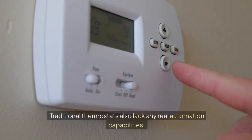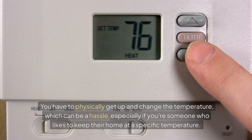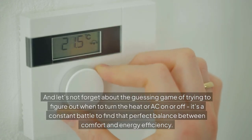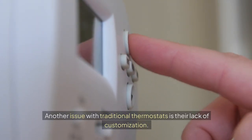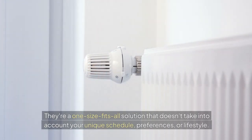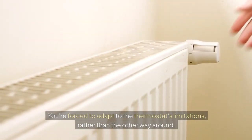Traditional thermostats also lack any real automation capabilities. You have to physically get up and change the temperature, which can be a hassle, especially if you like to keep your home at a specific temperature. And let's not forget about the guessing game of trying to figure out when to turn the heat or AC on or off — it's a constant battle to find that perfect balance between comfort and energy efficiency. Another issue is their lack of customization; they're a one-size-fits-all solution that doesn't take into account your unique schedule, preferences, or lifestyle.